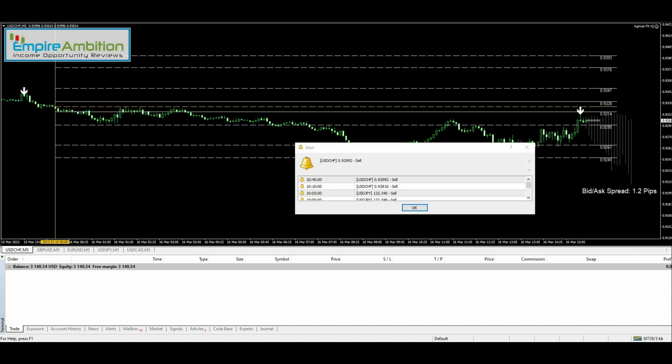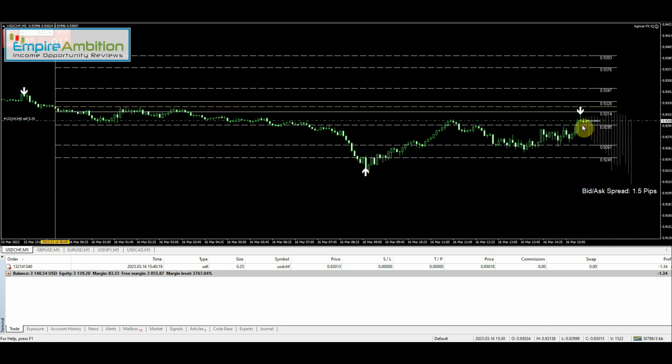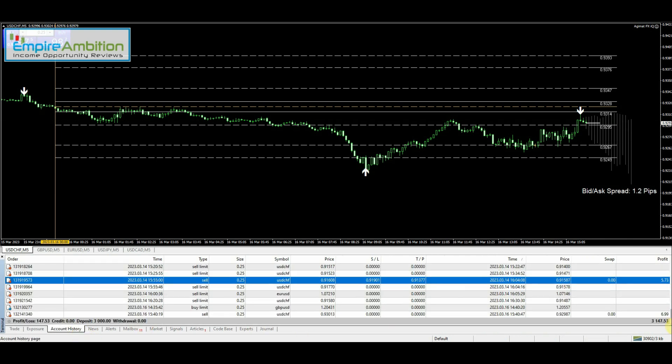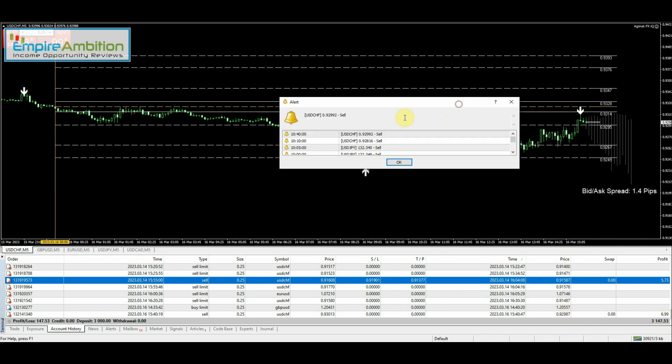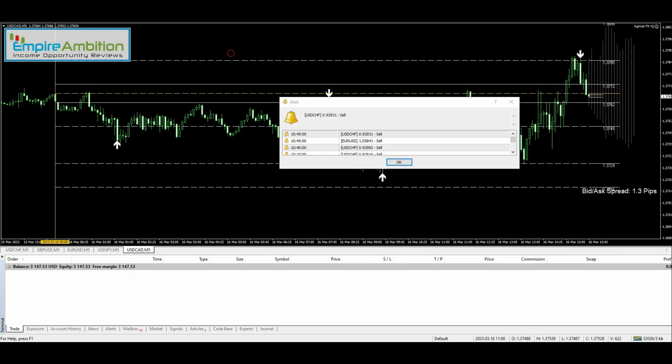All right folks, just got back — it's 10:40 right now. We just got a signal: USD/Swiss franc sell. We'll go ahead and enter that. The future predictor is definitely going down. This level has been tested a couple of times — market came up to it and bounced back down. We got $6.99 on that one. It looks like that was our only signal at 10:40. We have about another 20 to 30 minutes that I'm going to be able to trade.